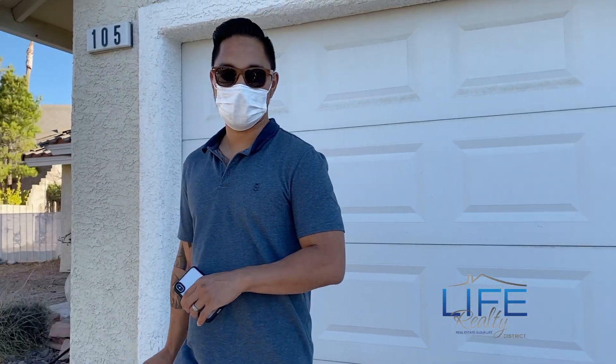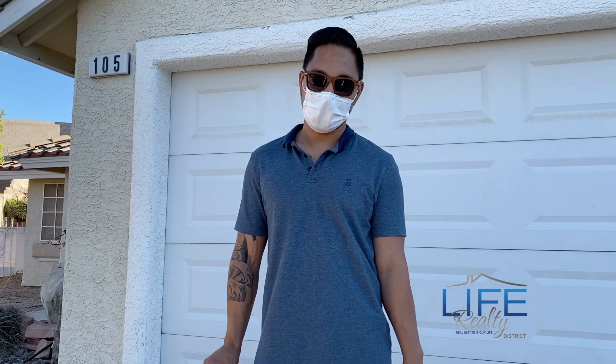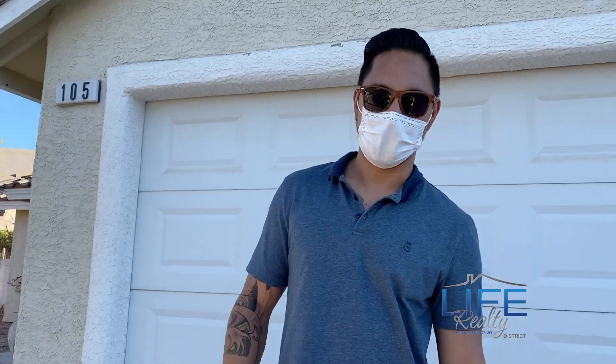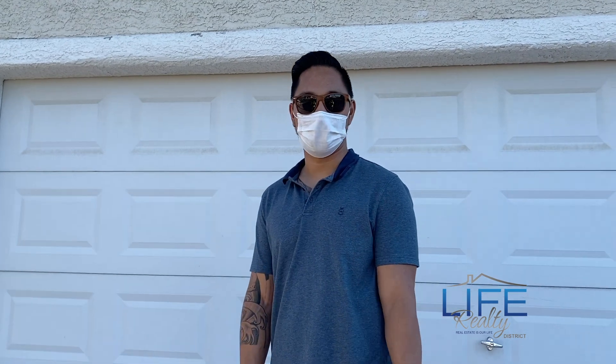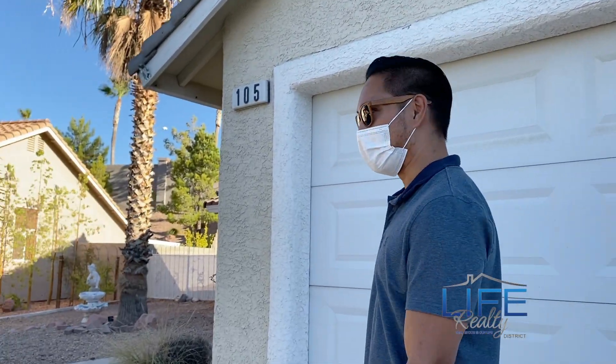Alright guys, so we just got here and took a quick glimpse inside — not exactly what we expected. But that's the fun part of being a realtor: you find listings on the MLS, the pictures look great, and sometimes you're kind of surprised once you get in. So I'll take you guys in with me anyway — come on.